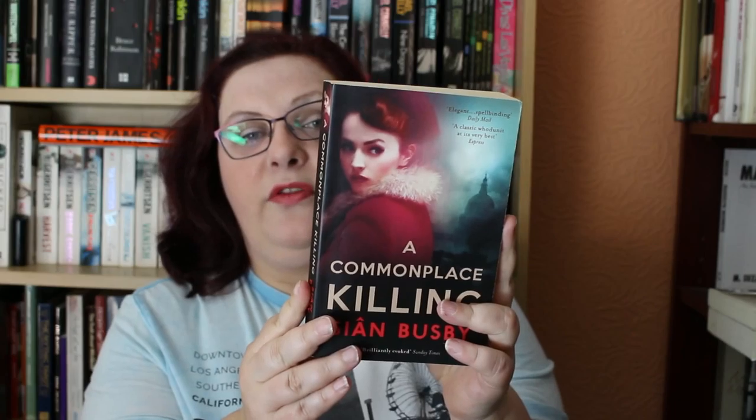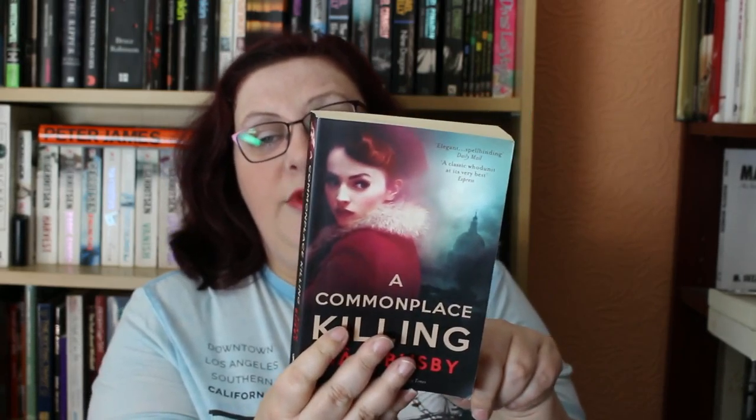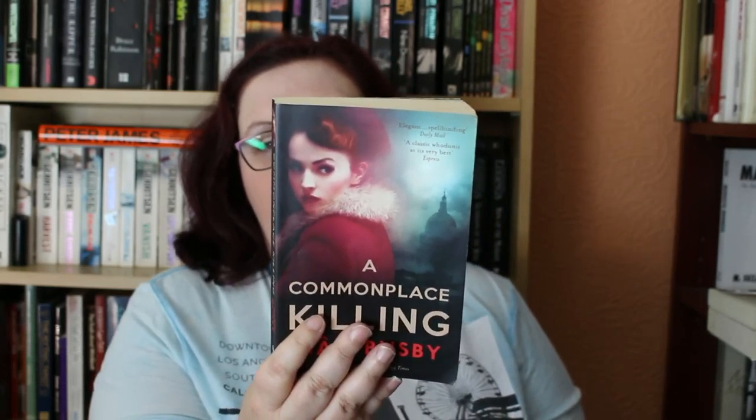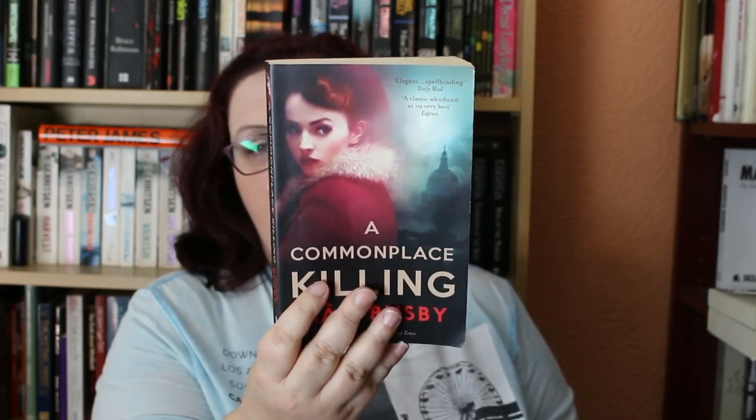The first one is A Commonplace Killing by Sian Busby. It's London, July 1946 — a woman's body is found in a disused bombsite off Holloway Road. She is identified as Lillian Frobisher, a respectable wife and mother. The police assume she was the victim of a sexual assault, but when the autopsy finds no evidence of rape, they turn their attention to her private life. In a steeply evocative crime drama, Sian Busby strips away the veneer of stoicism and respectability in post-war Britain to reveal a society riven with disillusionment and loss.